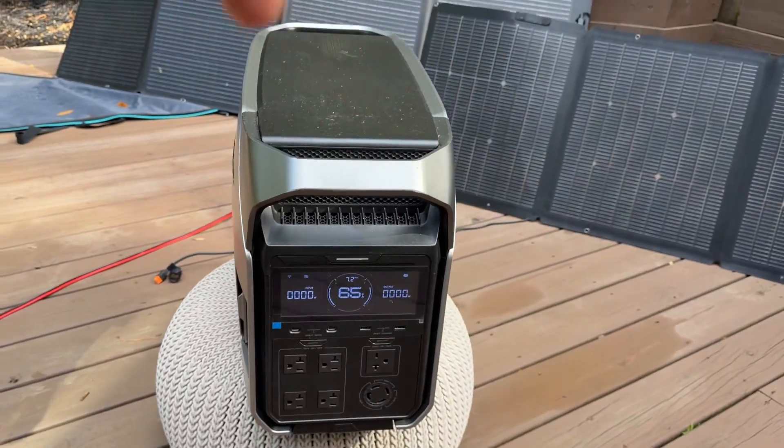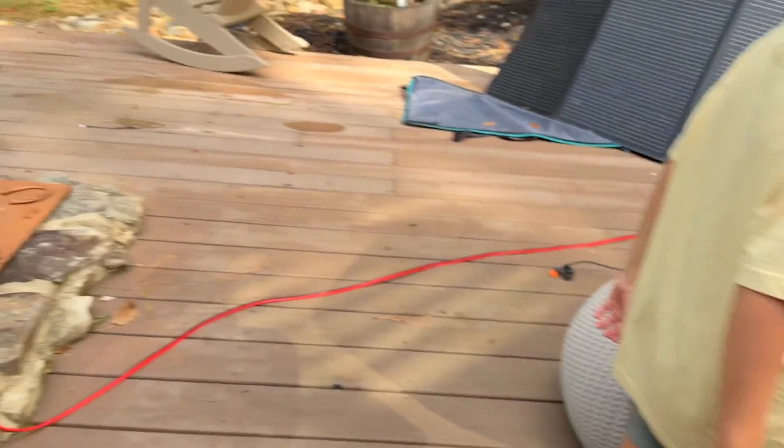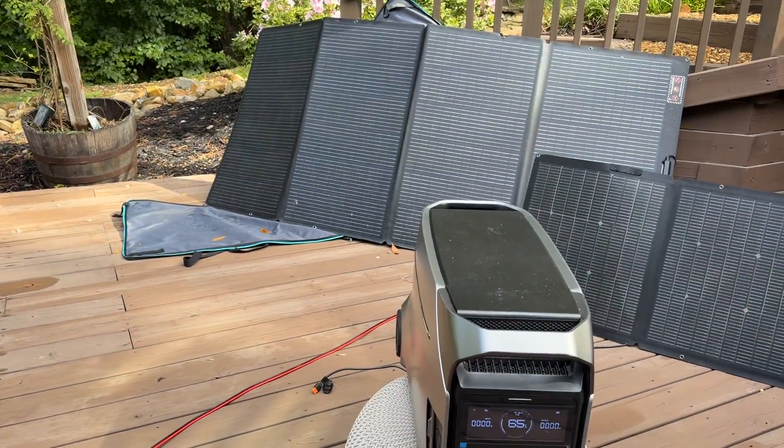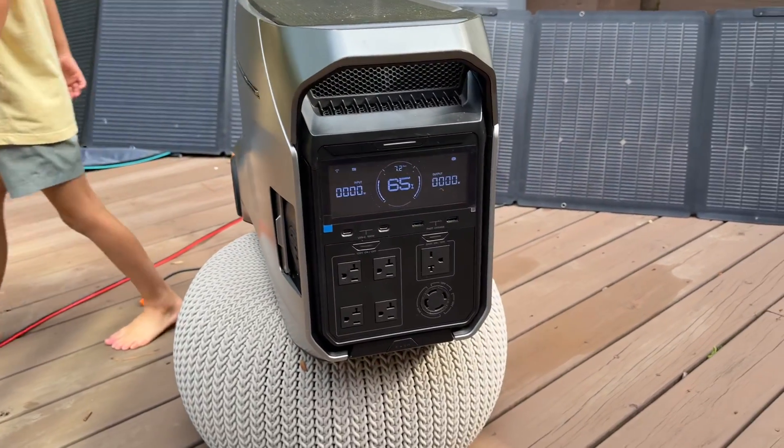Great value on the Delta Pro 3 — this will offset your electricity bill. Either one paired with a couple of 400-watt solar panels is going to be a great option for whole house backup.